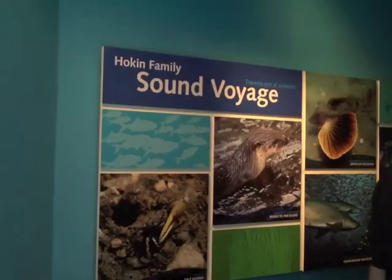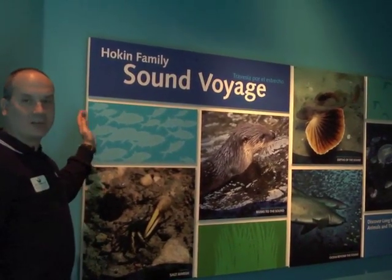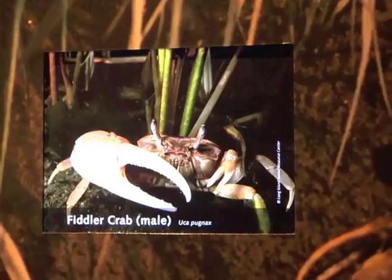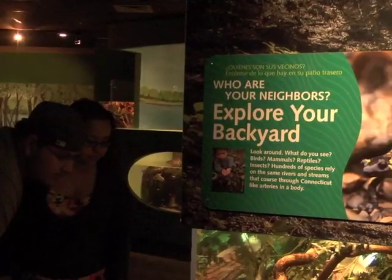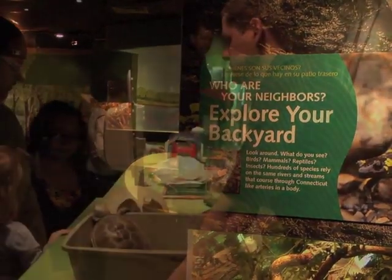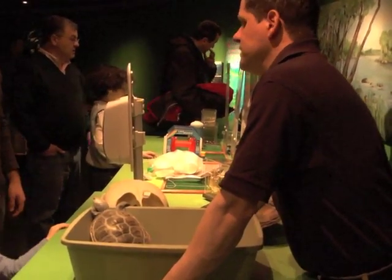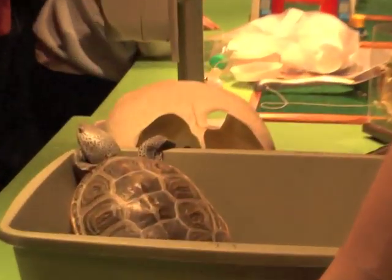So now we're going to begin our Sound exhibits. The Hoken family provided a generous donation, and this is where we're going to actually explore Long Island Sound. This is Picture Encounters — the idea is that you can come and actually meet one of the animals from Long Island Sound and its watersheds. Right now we have one of our Diamondback Terrapins.